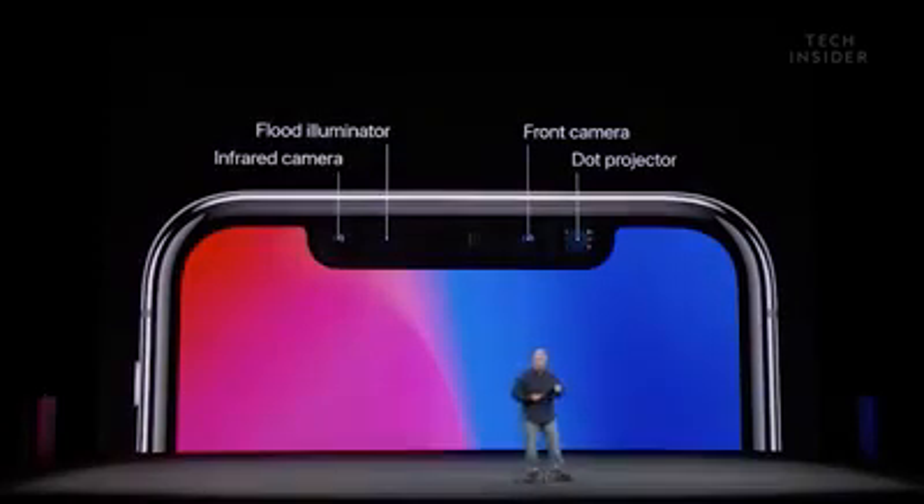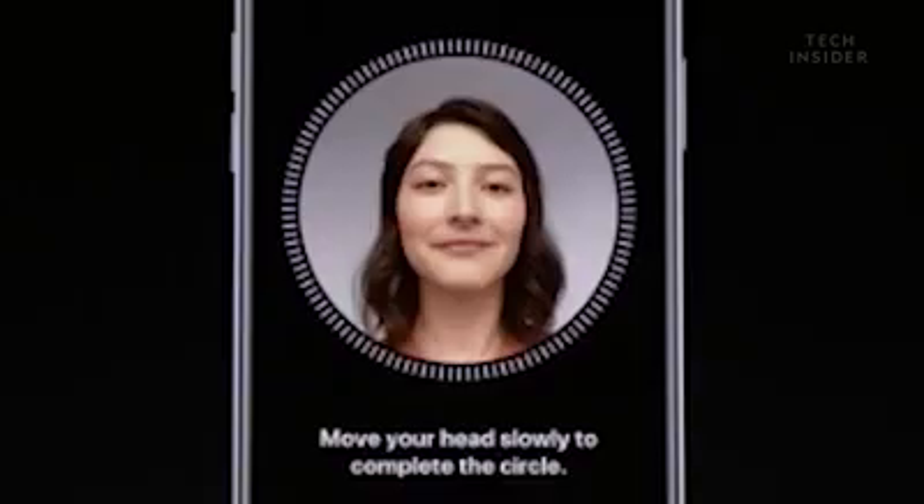There's an infrared camera, a flood illuminator, the front side camera, and a dot projector.